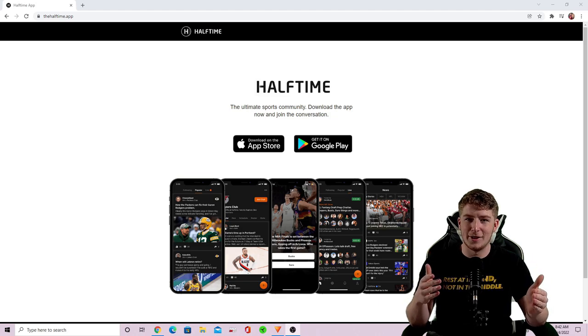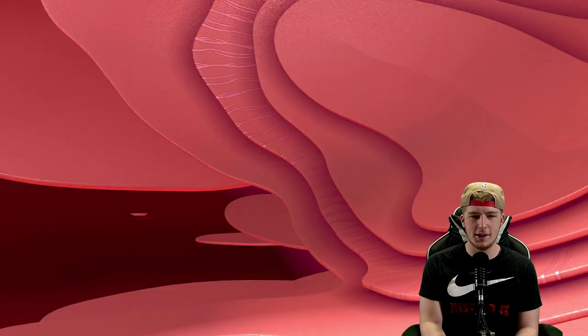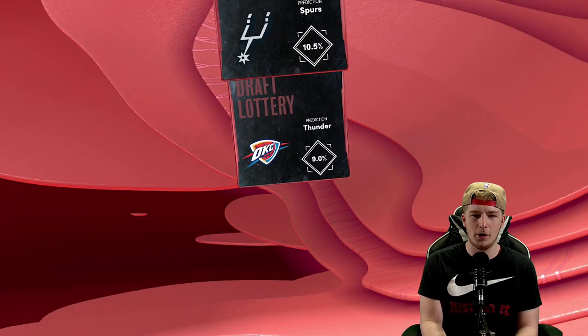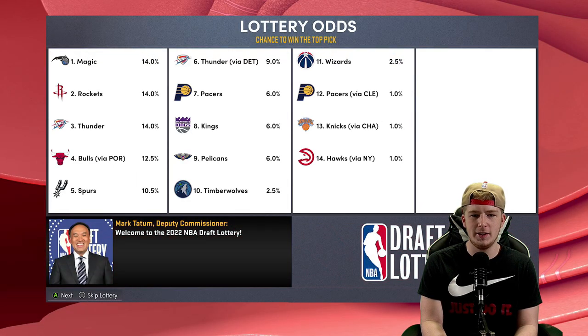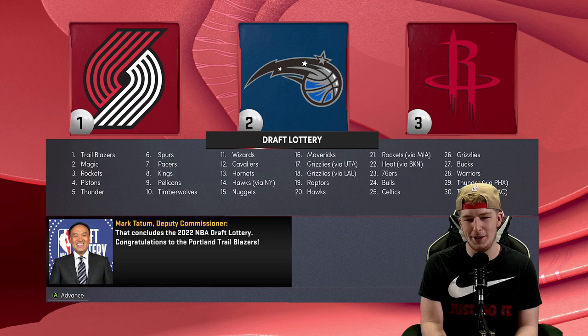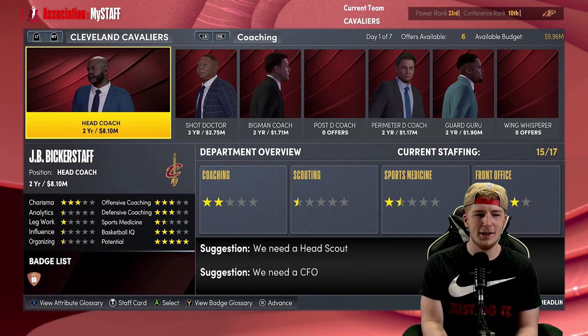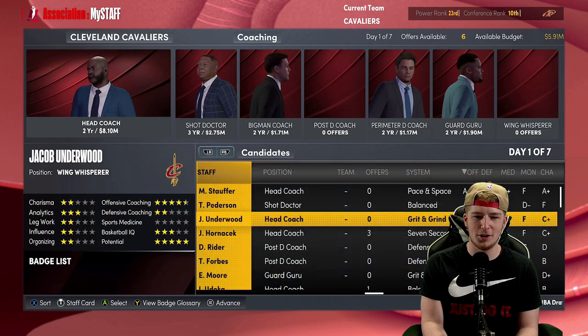This is going to be a pretty important offseason for Cleveland with Colin Sexton being a restricted free agent. The Pacers get our lottery pick, which is really unfortunate — actually it was a lot protected so we keep it. It's the 12th pick for us. Staff signing: JB Bickerstaff. We'll probably leave this all the same and grab a Wing Whisperer.